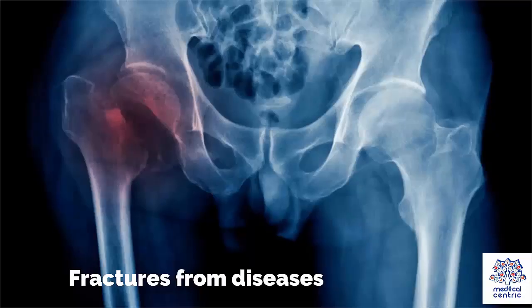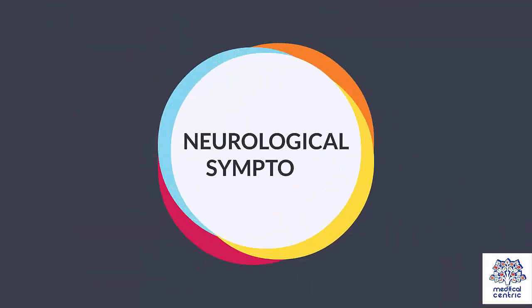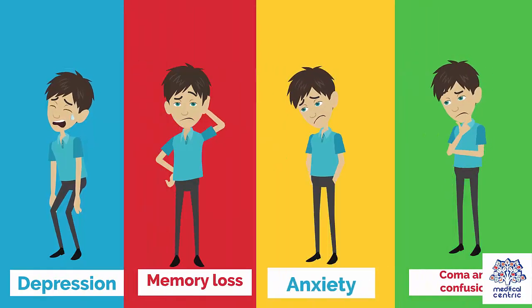Fractures from disease. Neurological symptoms include depression, memory loss, and anxiety. Coma and confusion may occur in severe cases.